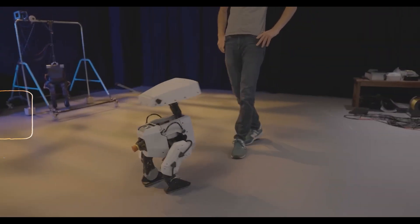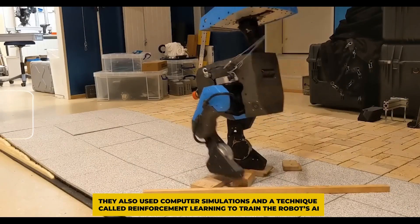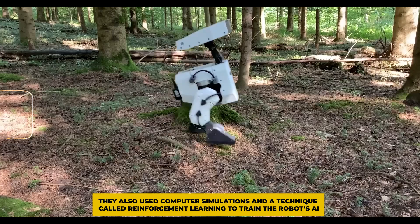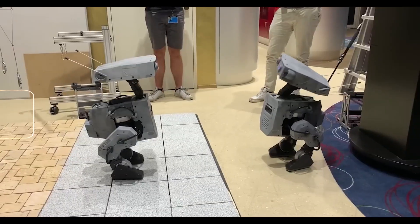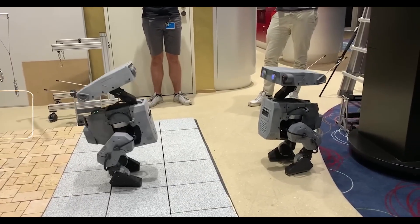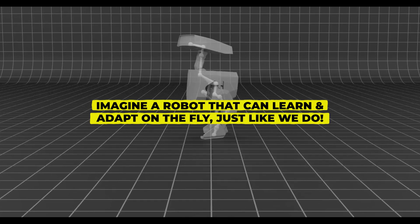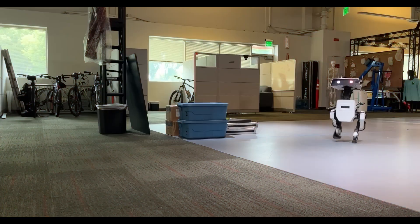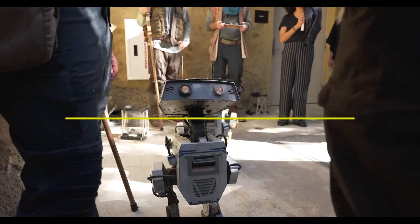Disney didn't stop there. They also used computer simulations and a technique called reinforcement learning to train the robot's AI. This means the robot can navigate various real-world scenarios, like slippery or uneven terrain, without missing a beat. Imagine a robot that can learn and adapt on the fly, just like we do — learning from its experiences and applying that knowledge in real-time situations.